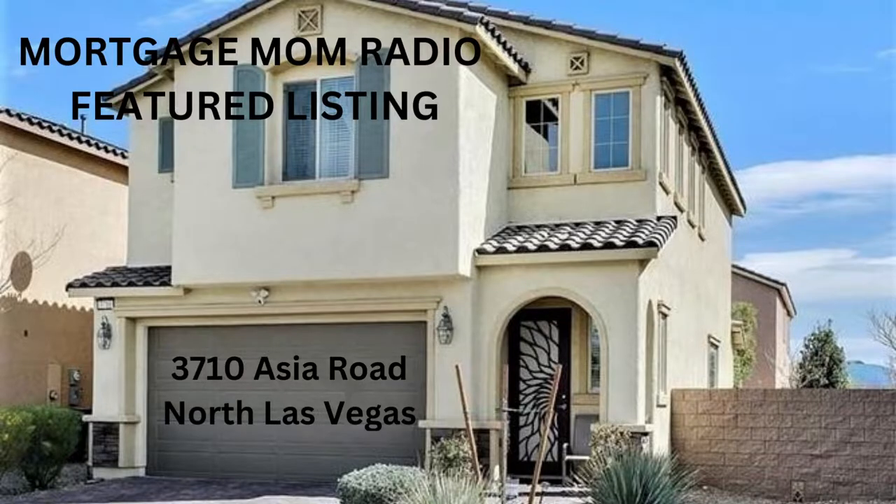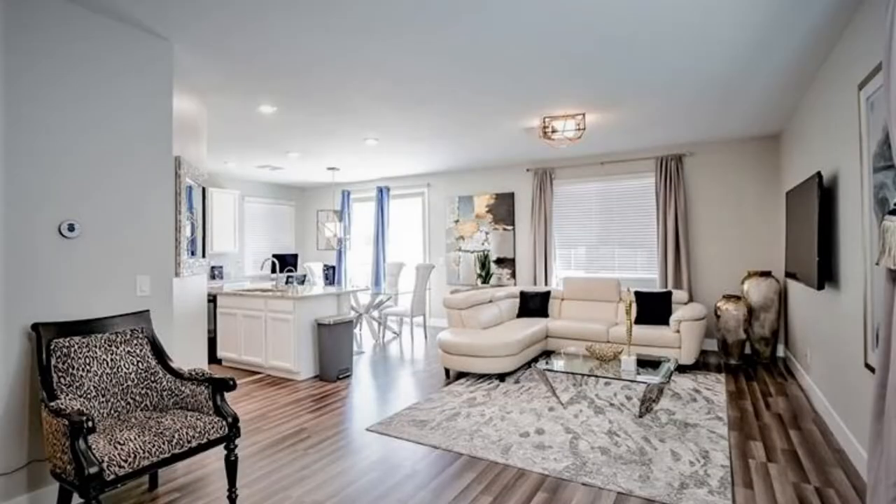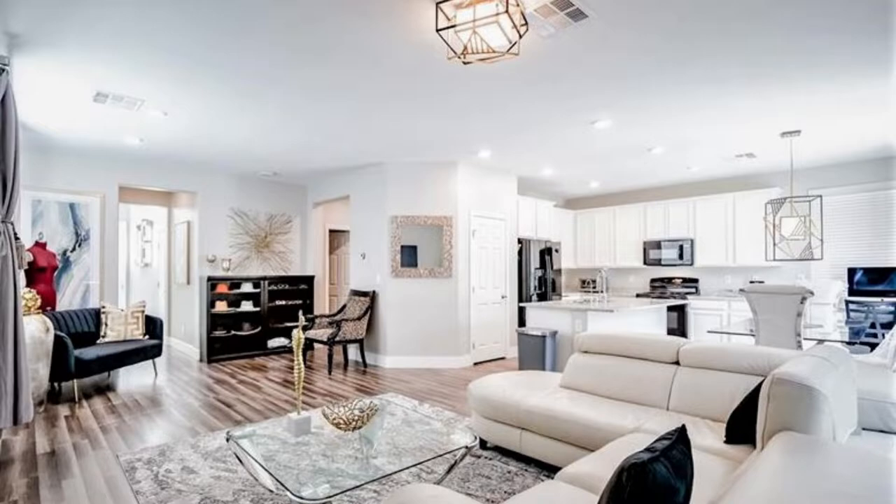I'm going to read to you the comments that she's put in her MLS listing because I think that they are fabulous. This home is built in 2018 and it's better than new. New flooring and paint this year, finished backyard, two faux wood blinds, recessed lighting, Honeywell Wi-Fi thermostat.